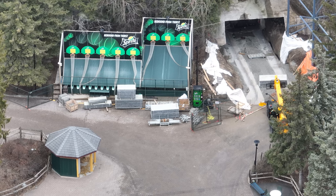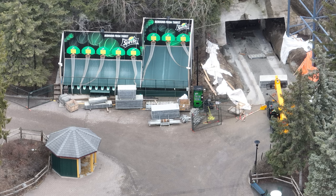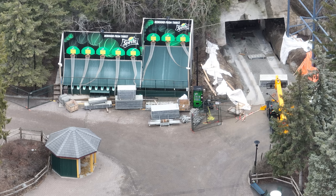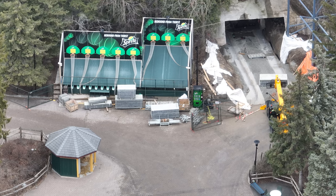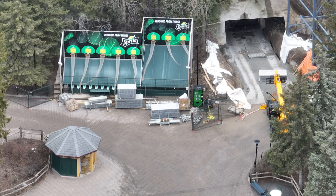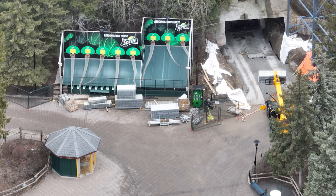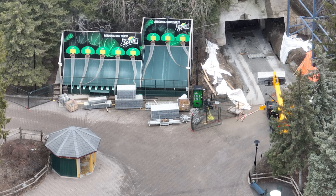Here you can see scaffolding — a ton of it. They have been loading scaffolding into the mountain all morning, sending it inside. Whatever they're doing with it, we can't see, no matter how good I get this drone — it will not be able to show you what's going on inside the mound.